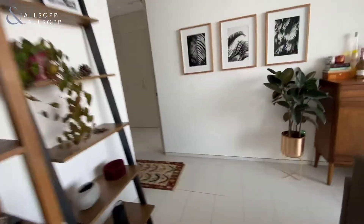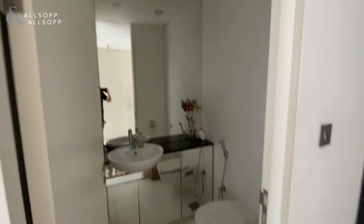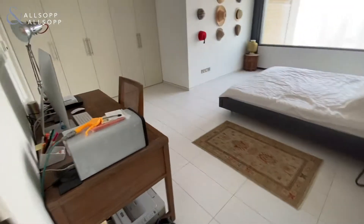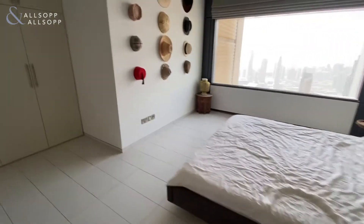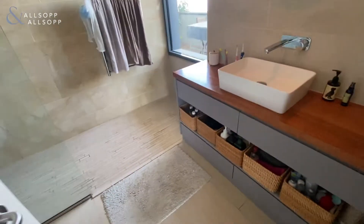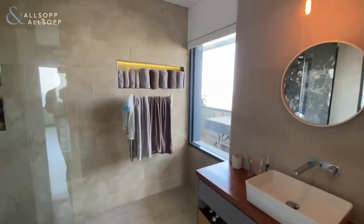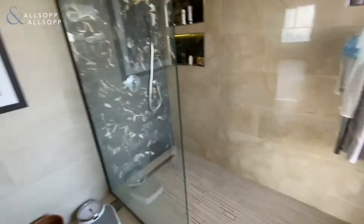To the left of the apartment you have the bedrooms. Before you get into the bedrooms you have the guest bathroom. The master bedroom is to the right with full views, and you can see the bathrooms have been upgraded here — they've put in a walk-in shower and everything's been done.